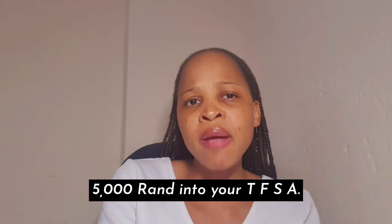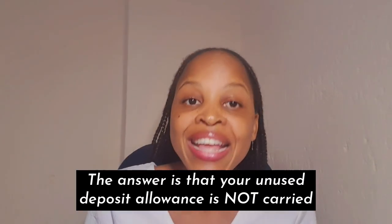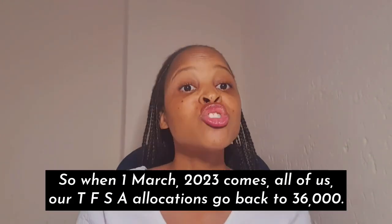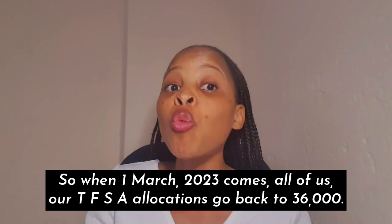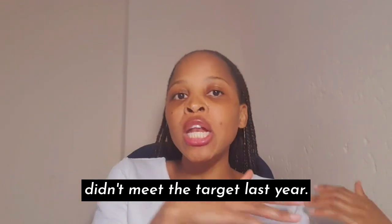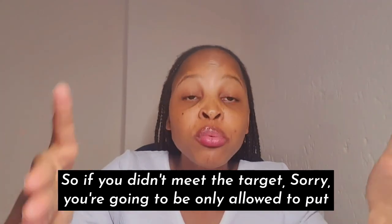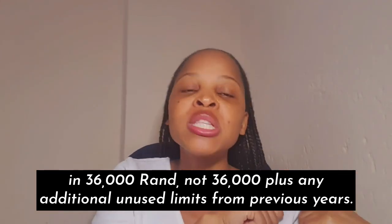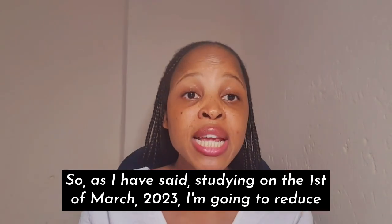Let's say for the entire 2023 tax year you only managed to deposit 5,000 rand into your TFSA — what happens to your unused 31,000 rand deposit limit? The answer is that your unused deposit allowance is not carried over into the next tax year. When 1 March 2023 comes, all of our TFSA allocations go back to 36,000 rand. You're not allowed extra allowance because you didn't meet the target last year — it's only 36,000, not 36,000 plus unused limits from previous years.